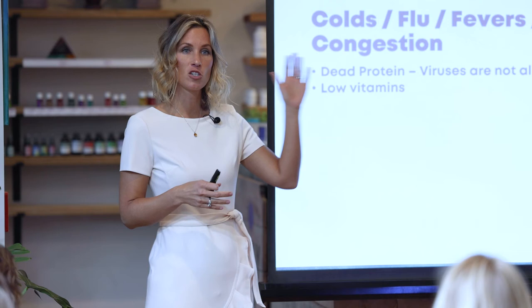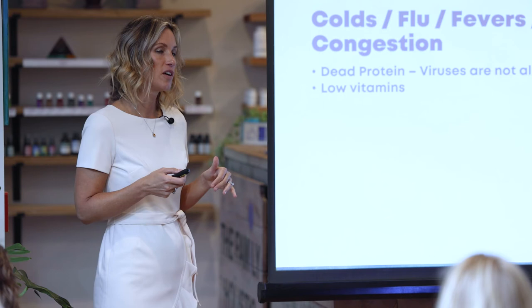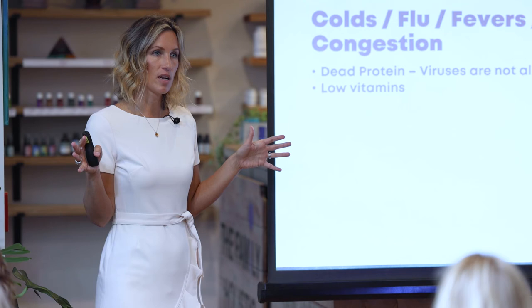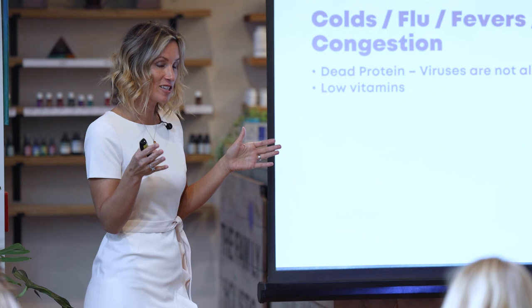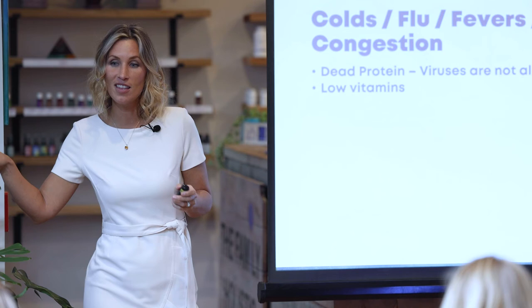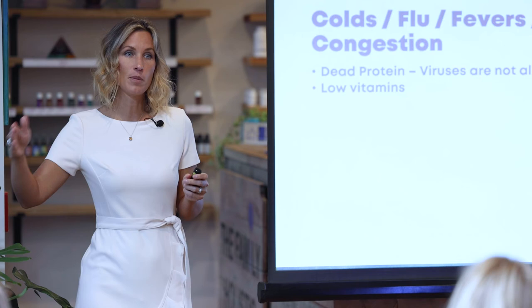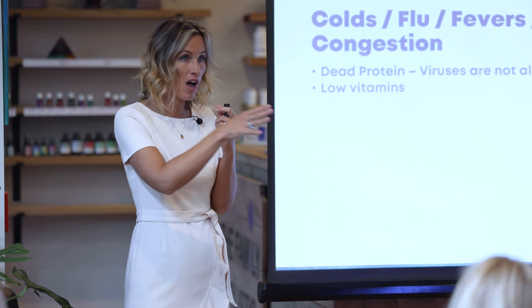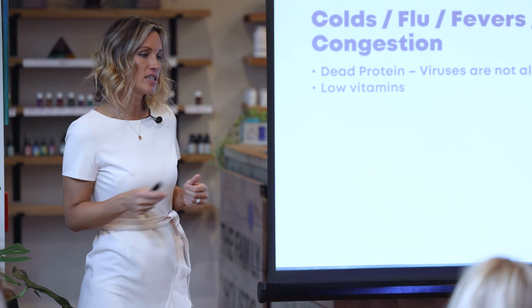Epigenetics is how your environment affects your genes — your environment alters your genes, and those altered genes get passed to the next generation. With 88,000 toxins in our food supply, our genes get weakened with every generation. That's why we're seeing a society of increasingly weakened people — fertility problems, immune dysfunction — because the damage accumulates and compounds over generations.